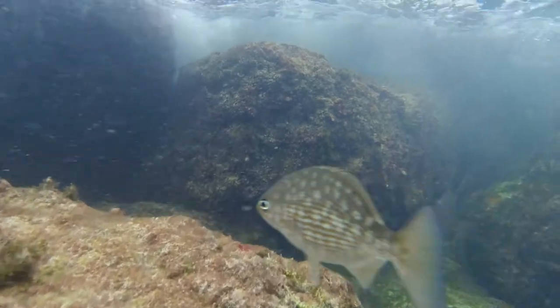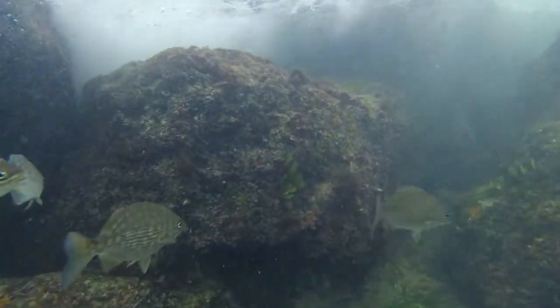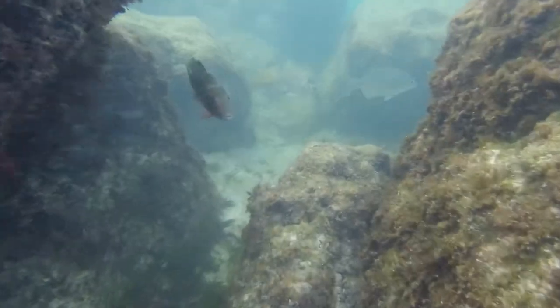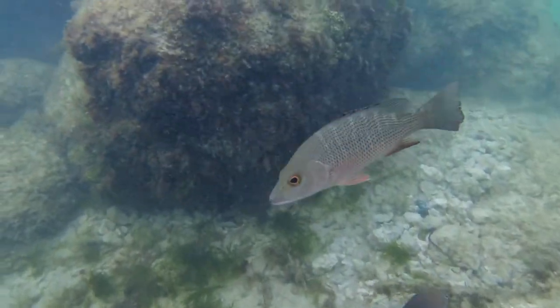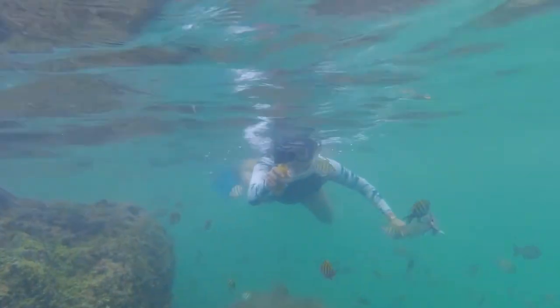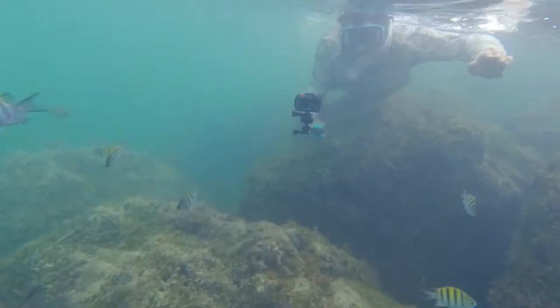We didn't see the variety of fish that we've seen in other locations in the Caribbean, so that was a little disappointing, but still for what it was, it was enjoyable. If you're a first-time snorkeler, this might be a pretty good area — you can stay on the shore side of the reef to be a little more protected. If you go on the other side, the surf can get a little bit rougher, so just pay attention.